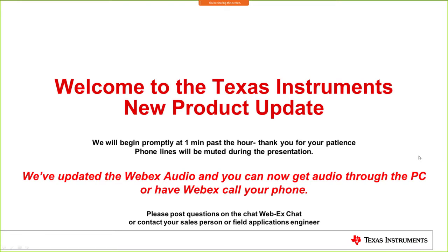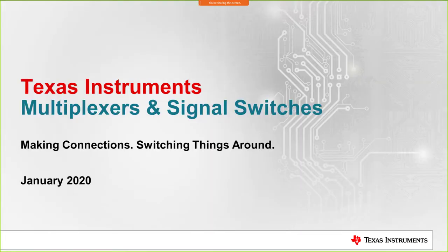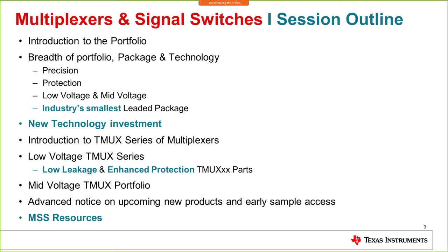Good morning everybody. My name is Samir Arora and I am from the marketing team from the Multiplexers and Switches product line here at Texas Instruments. This morning we're going to talk about new product updates and some of the interesting new product activities happening in the MSS group.